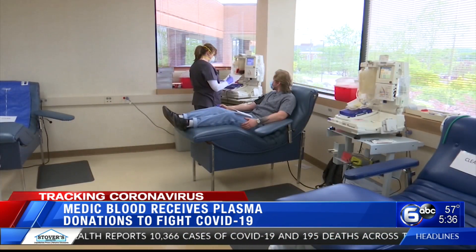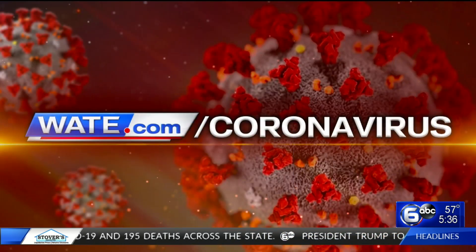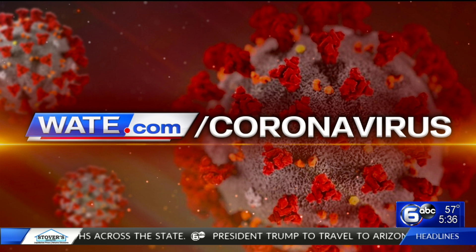If you think you may be eligible, this could potentially save lives. We have donation information for you in the special section of our website dedicated to COVID-19 coverage at wate.com/coronavirus.